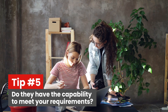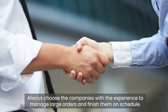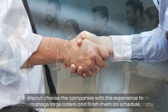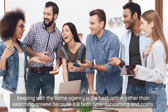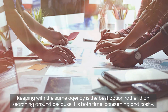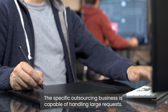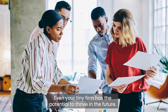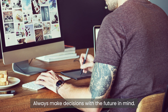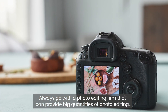Tip five: does the service provider have the capability to meet your requirements? Always choose companies with the experience to manage large orders and finish them on schedule. Keeping with the same agency is the best option rather than searching around, as it is both time-consuming and costly. Always make decisions with the future in mind and go with a photo editing firm that can handle large quantities.